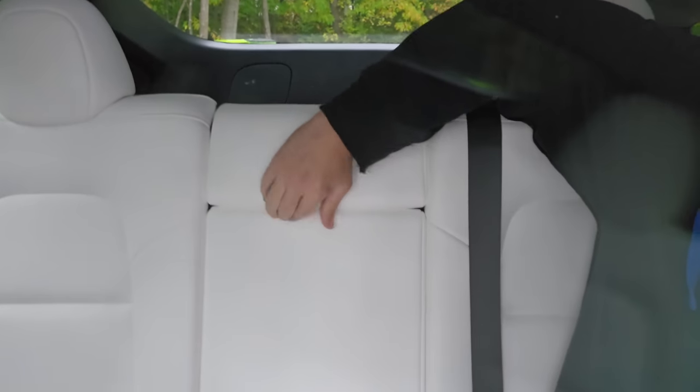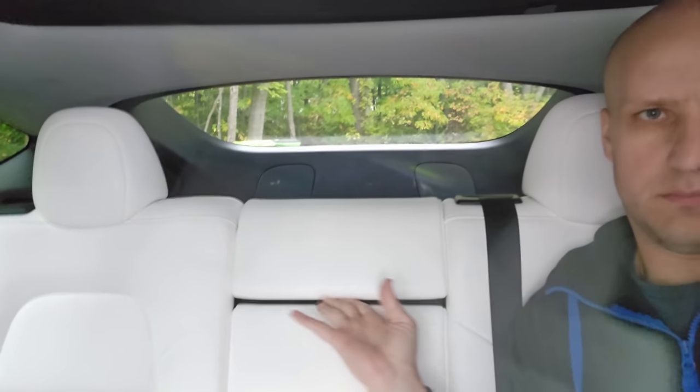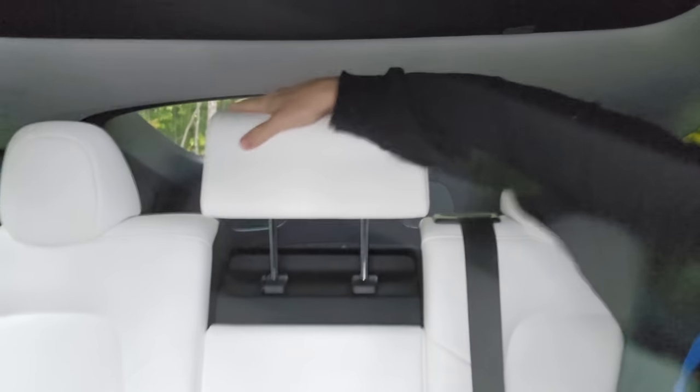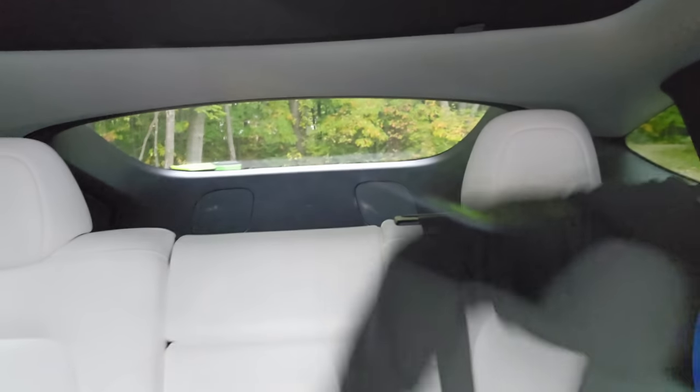In the second row, you do have a headrest in the middle. Many vehicles have this, but Tesla integrates their features stealthfully, making things smooth and streamlined — so sometimes you miss it. If you hop in the back of your vehicle, the middle seat does have a headrest that you can just pop up if you need it.